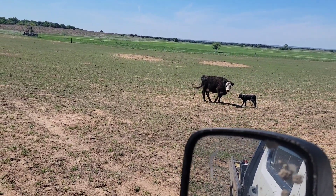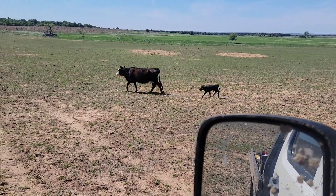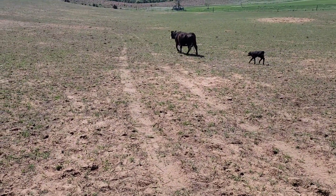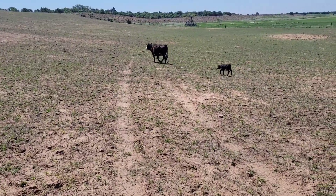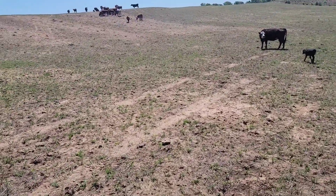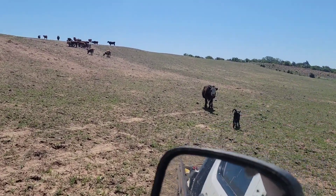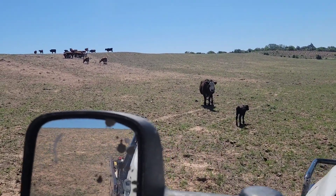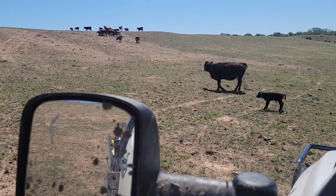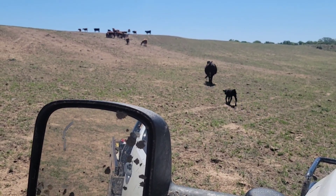It's a heifer, so I don't know if we can call it Junior. Keep up old girl. I think that'll be a nice heifer for the herd. She was born in 2017, so she'd be a six-year-old cow — this would be calf number four for her.